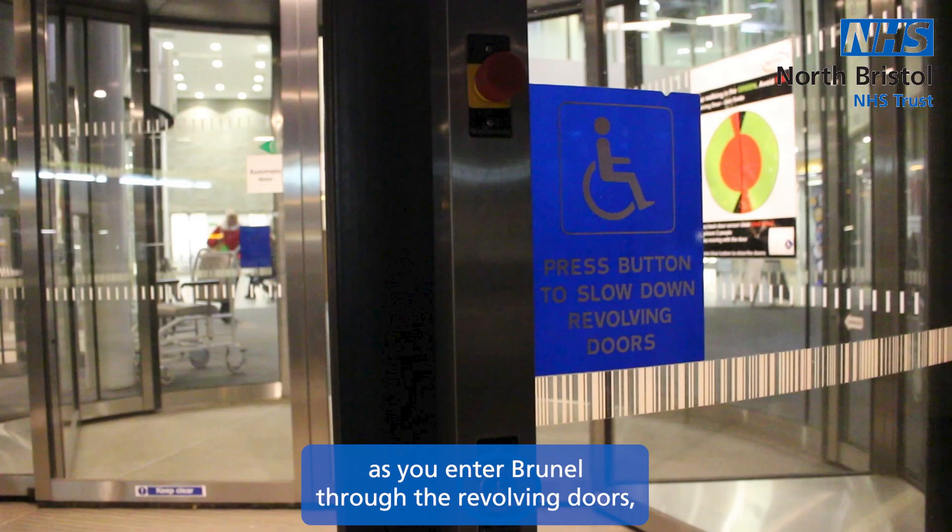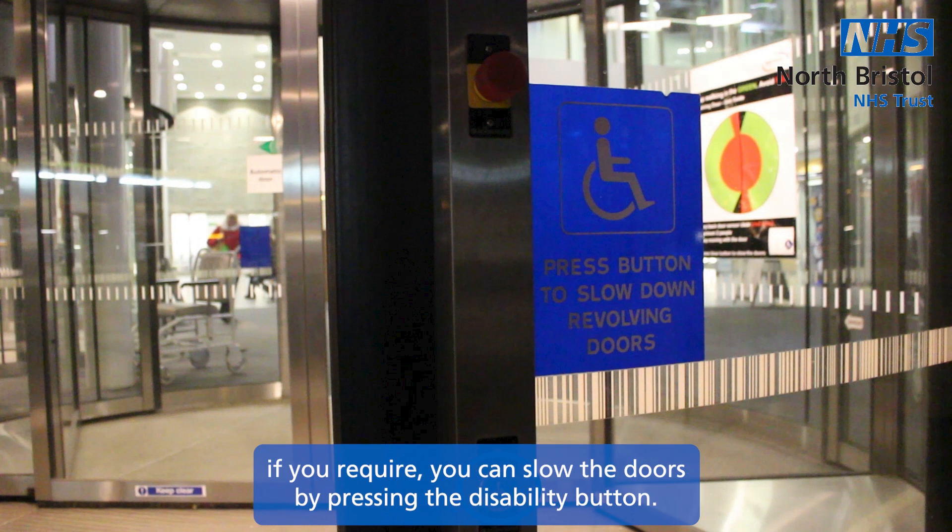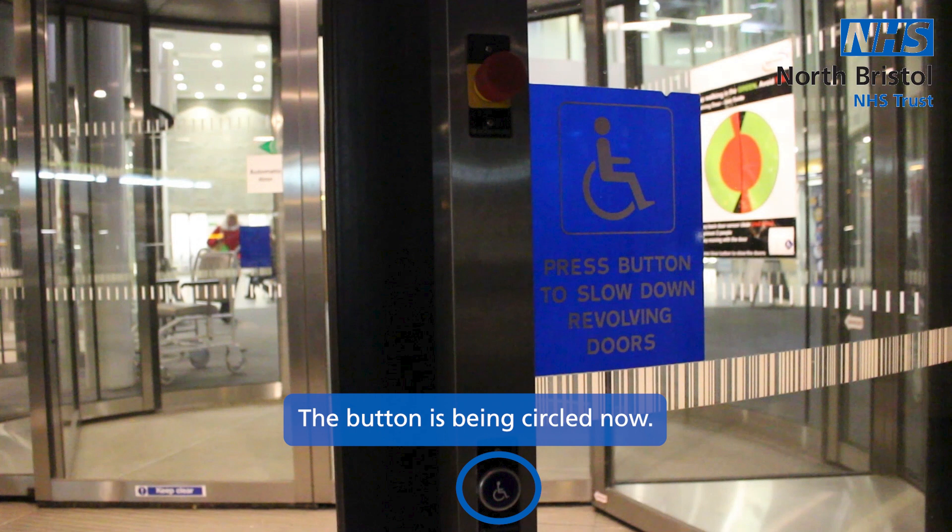As you enter Brunel through the revolving doors, if you require, you can slow the doors by pressing the disability button. The button is being circled now.